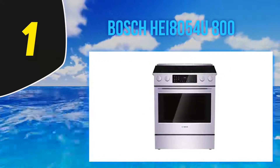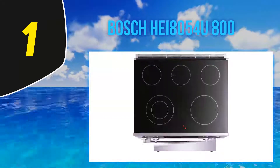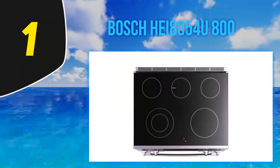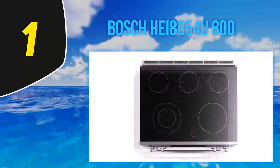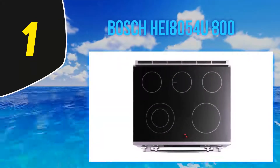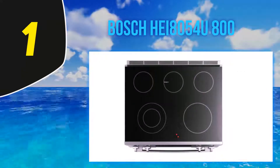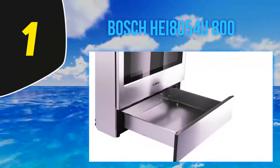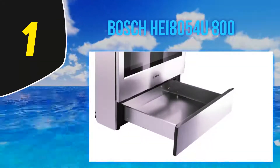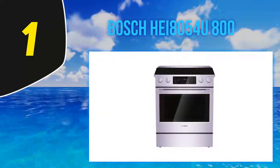And number one, the Bosch HEI8054U800. I just cannot continue without giving a shout-out to the Bosch family for giving us one of the best designed electric stoves. With a full-depth electric slide-in range, this appliance is an astonishing beauty capable of performing to its maximum limits without any defects in operation. This electric stove features 11 specialized cooking modes that enhance cooking performance.